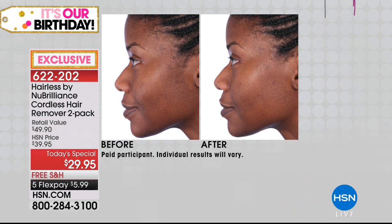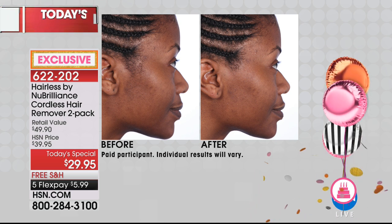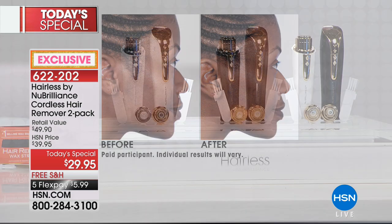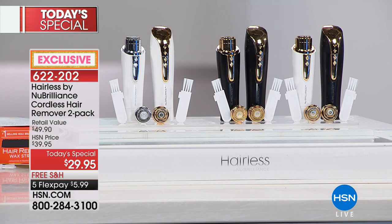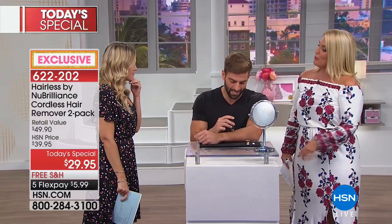Today you are getting a two-pack with free shipping and handling. Five flexible payments of $5.99. Because you're getting the dual units as well as the additional replacement heads, if you kept this just for yourself and used it every day, you would have two years worth of hair removal systems.